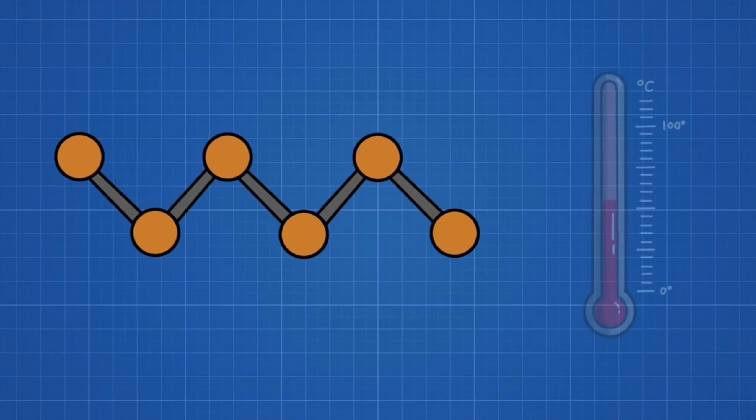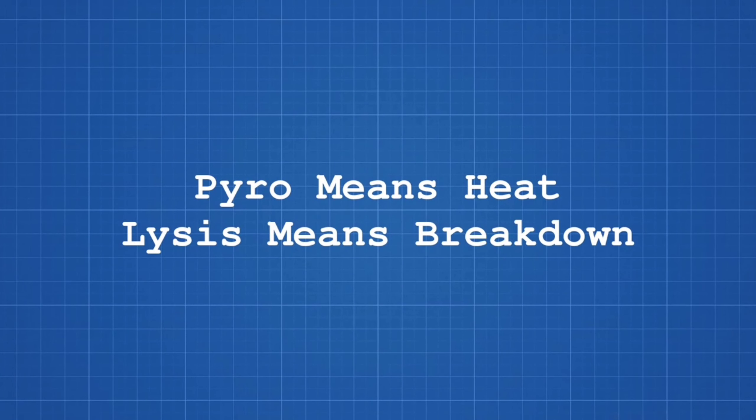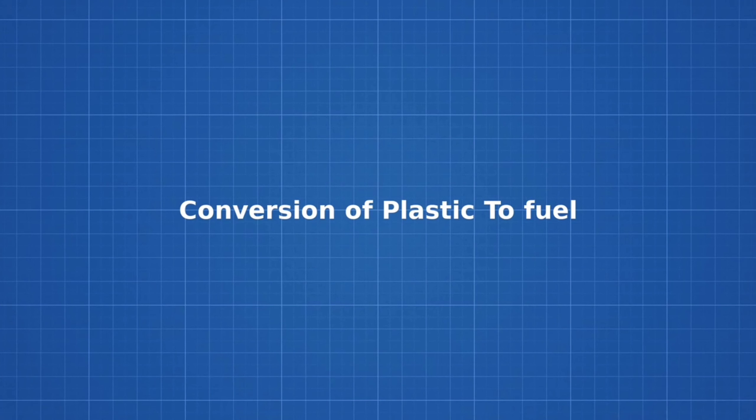In pyrolysis, the plastic is exposed to high temperature in an oxygen-free environment. Pyro means heat and lysis means breakdown. Let us have a look at how plastic is converted into useful resources in 5 steps.